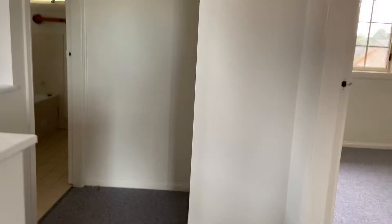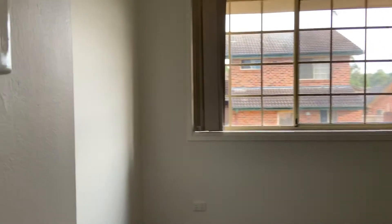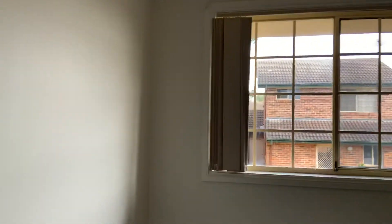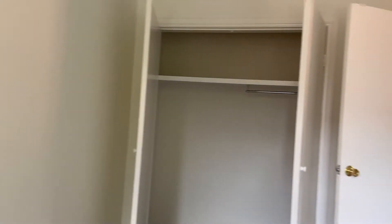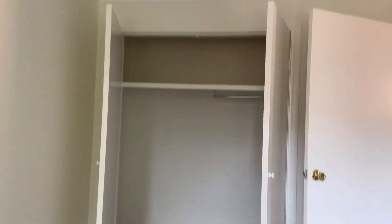Through here we have the second bedroom. Lots of natural lighting, which is always good to have, and we have a built-in wardrobe again with double doors.